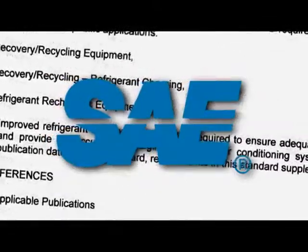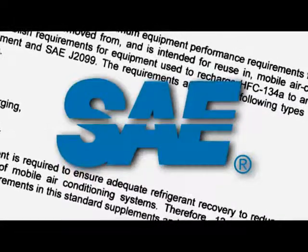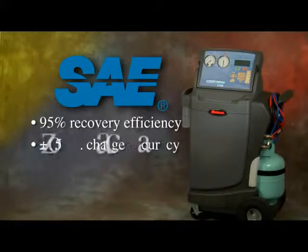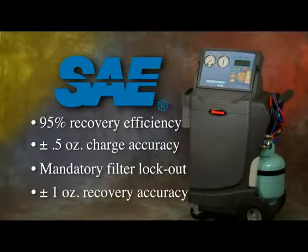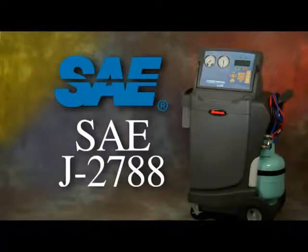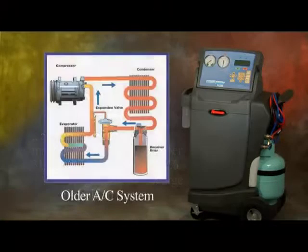One of the more significant results was the development of a new standard for service equipment. There are many requirements in the new standard, but the four main points are: 95% recovery, plus or minus one-half ounce charge accuracy, mandatory filter lockout, and recovery accuracy. This new service standard is now known as SAE J2788. In brief, it states that all service equipment manufactured after December 31st, 2007 must recover 95% of the refrigerant and recharge within half an ounce.